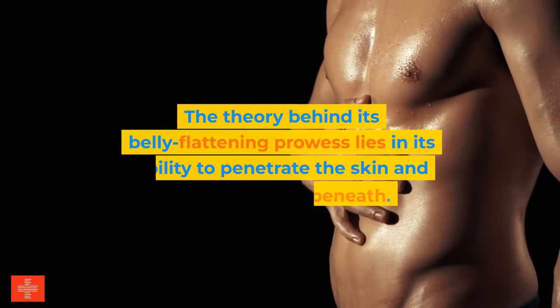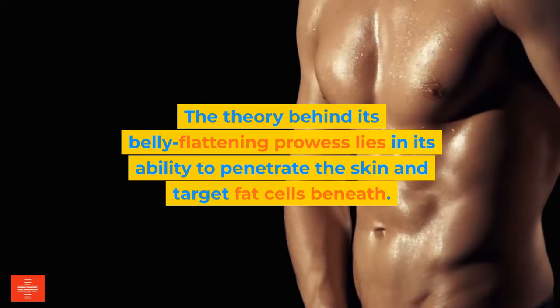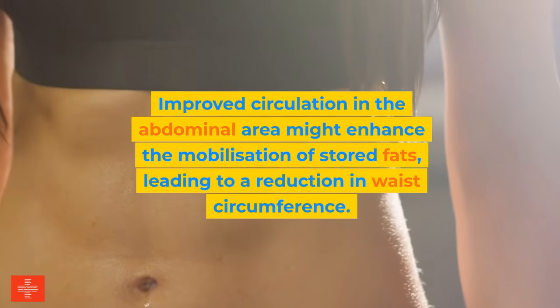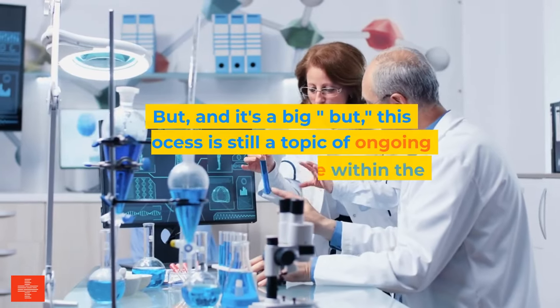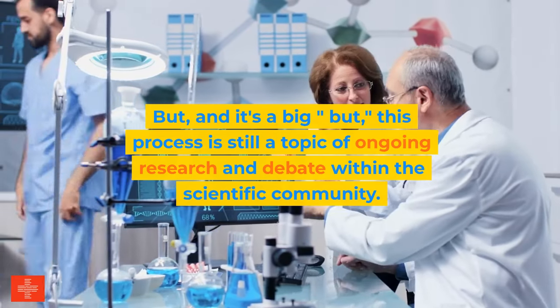The theory behind its belly-flattening prowess lies in its ability to penetrate the skin and target fat cells beneath. Improved circulation in the abdominal area might enhance the mobilization of stored fats, leading to a reduction in waist circumference. But, and it's a big but, this process is still a topic of ongoing research and debate within the scientific community.